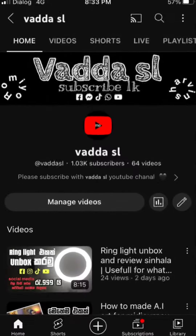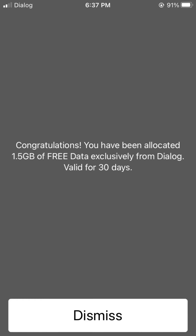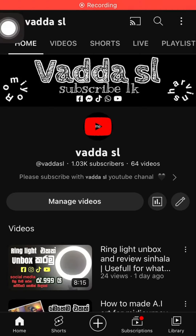Hi viewers! Welcome back to Vaddice YouTube channel. I'm going to show you how to use your phone and your Dialog SIM. I'm going to show you how to subscribe to this channel.